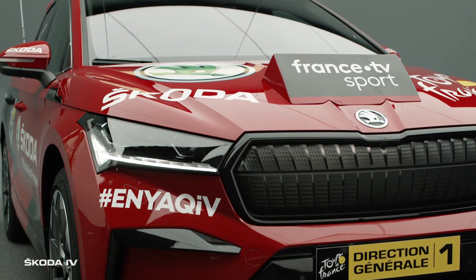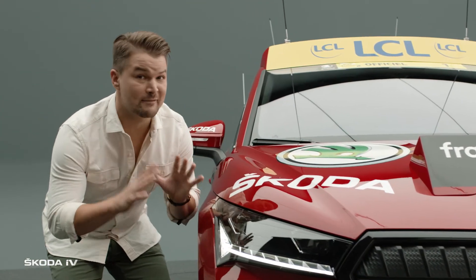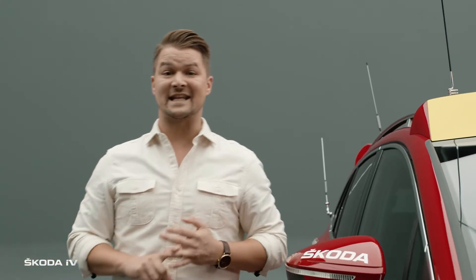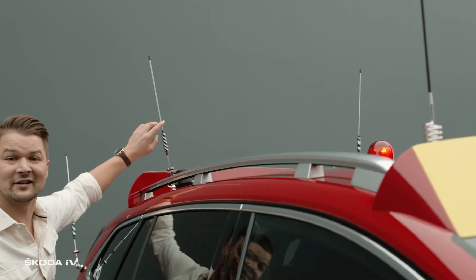Underneath this gorgeous velvet red hood are the many features that make this beauty more than just an ordinary car. Christian Boudhomme, the director of the Tour de France, and his team are going to need all of these features to make this tour run smoothly, including the six antennas on top.